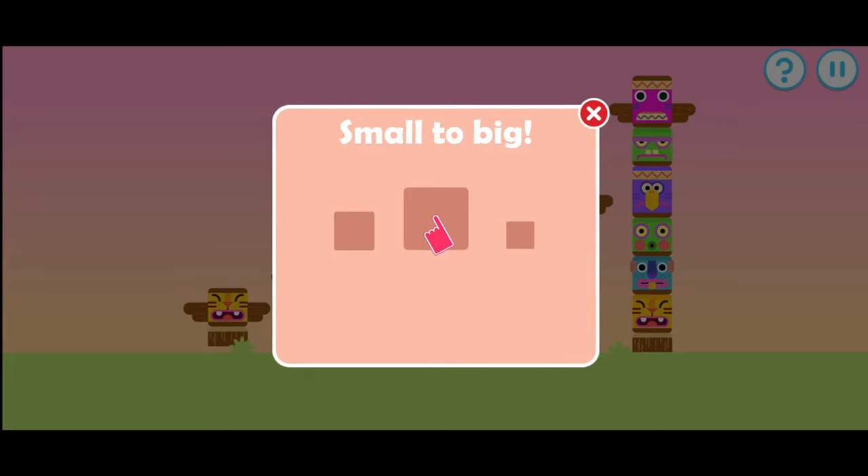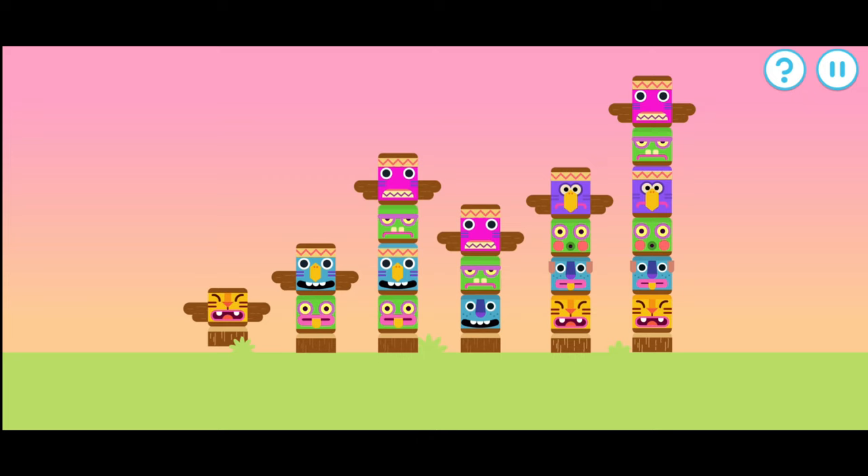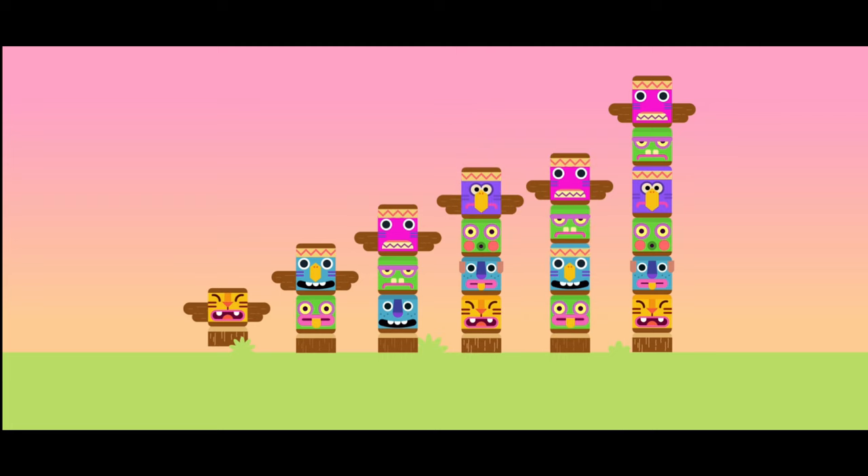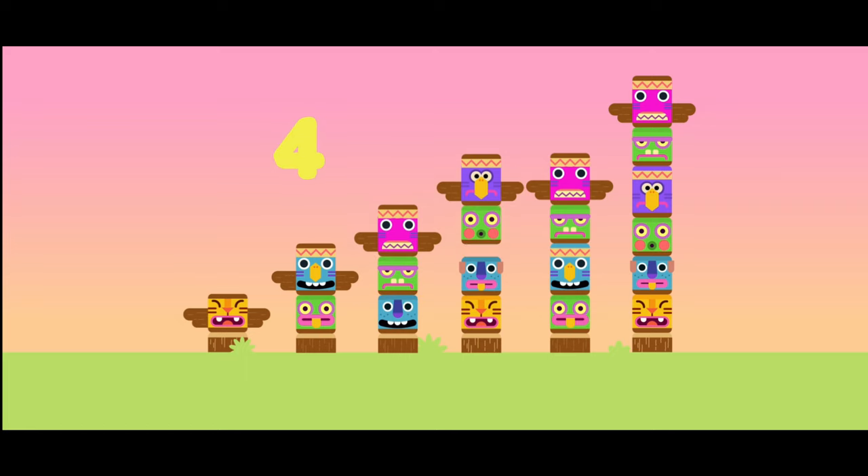Line up these items from small to big. Let's line up these totem poles from small to big. That's the correct order. One, two, three, four, five, six.